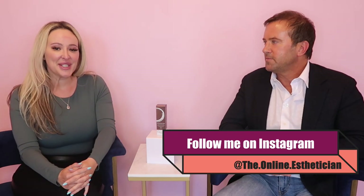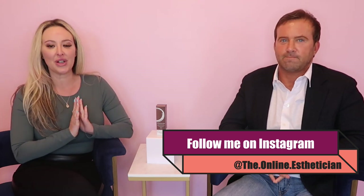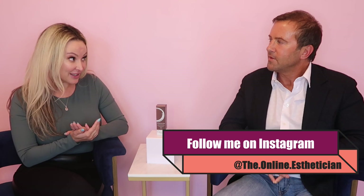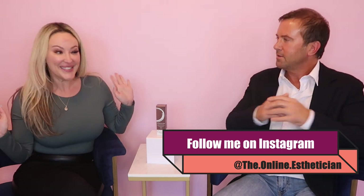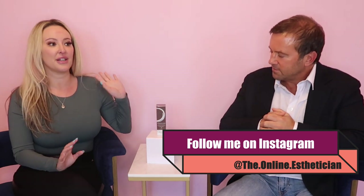Hi everybody, welcome back. It's Lee with Skippy Deplorex and our next video is going to be on our number one best-selling product. Three years in a row out of all the brands we carry — it is Osmosis Stem Factor, and there is a reason.